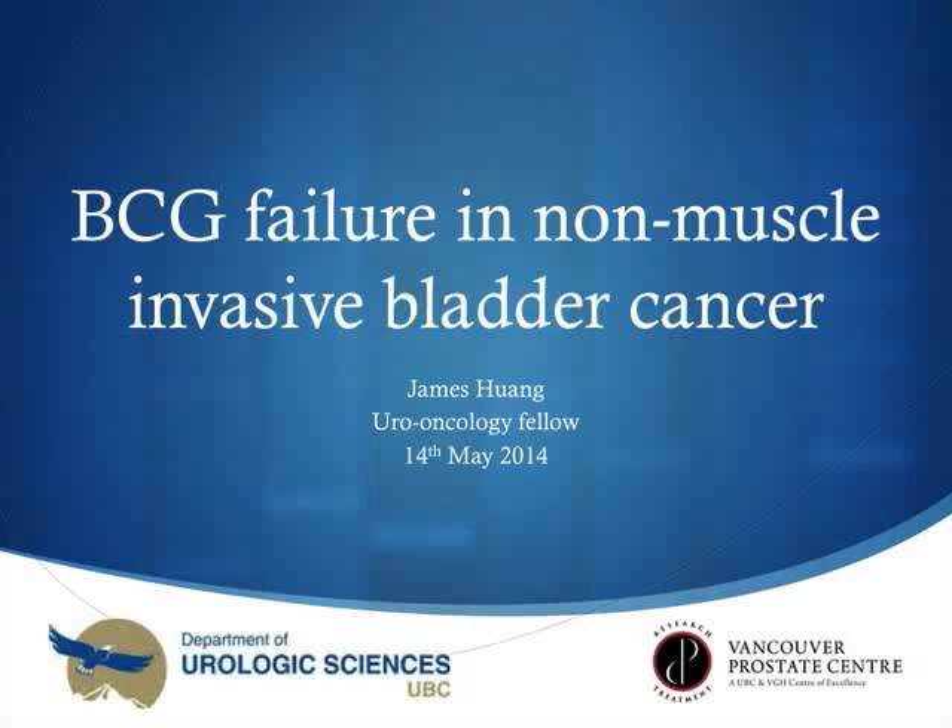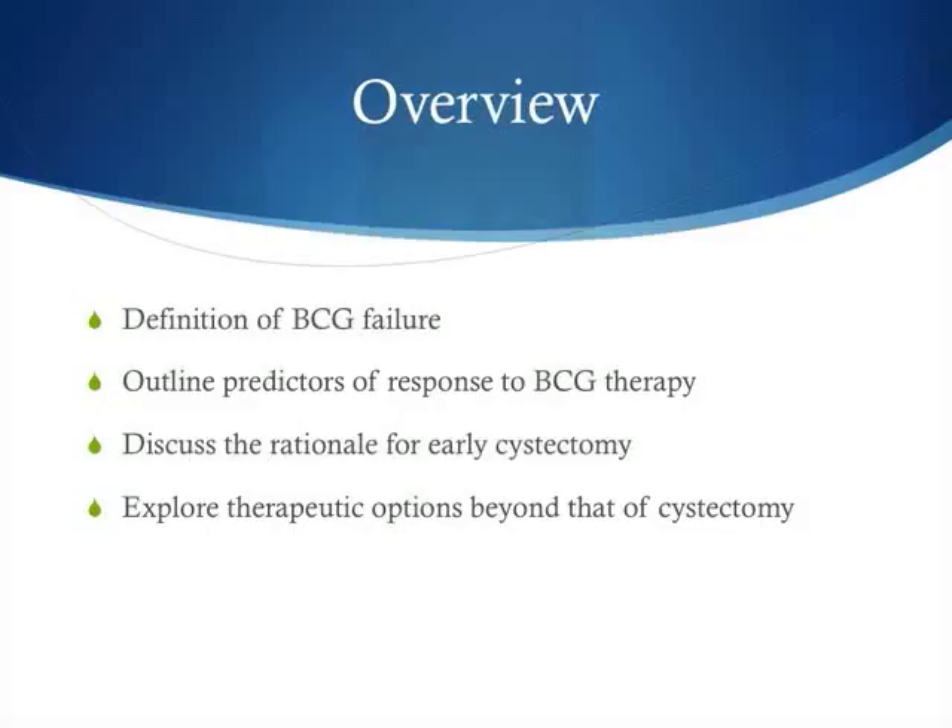The topic we're talking about today is what to do in the setting of non-muscle invasive bladder cancer after you've given BCG. This is an overview of the areas we'll cover. We'll start off with the various definitions of BCG failure, then talk about some of the predictors of response to BCG therapy and simple modifiable methods to try and improve this response. We'll discuss the rationale for early cystectomy and the bulk of the talk is on therapeutic options for a patient that can't or doesn't want to have a cystectomy.